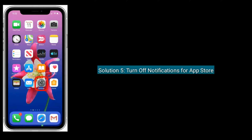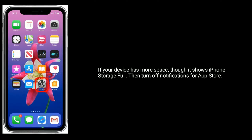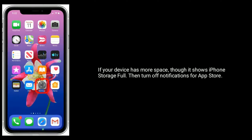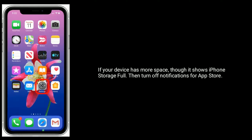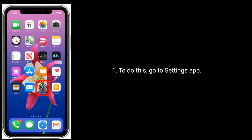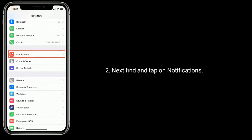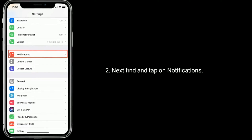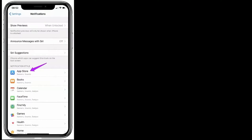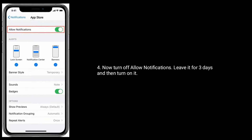Solution 5 is Turn off notifications for App Store. If your device has more space though it shows iPhone storage full, then turn off notifications for App Store. To do this, go to the Settings app, then find and tap on Notifications, then find and tap on App Store. Now turn off Allow Notifications, leave it for 3 days and then turn it on again.